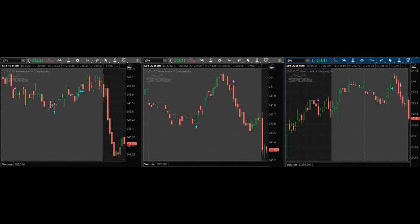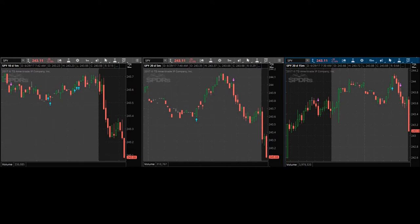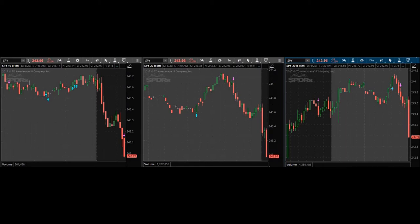It's looking really good — I'm looking at the 244 puts that expire tomorrow. I went ahead and got in. Coming in pretty high, got me in at $1.08. Coming out at $1.18. That was quick and easy — got in at $1.08, got out at $1.18.